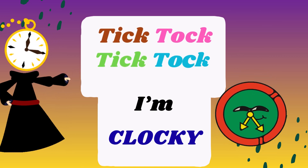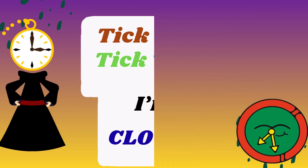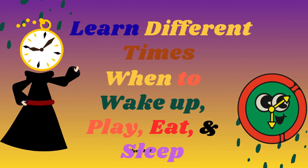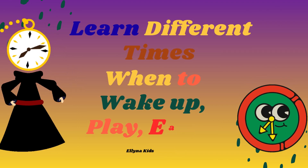Tick-tock, tick-tock, hello there little friends. I'm Clocky, your friendly talking clock. Are you ready to learn about time? Time helps us know when to wake up, when to eat and when to play. Let's go on a magical time adventure together.